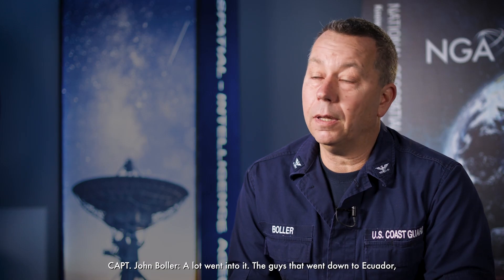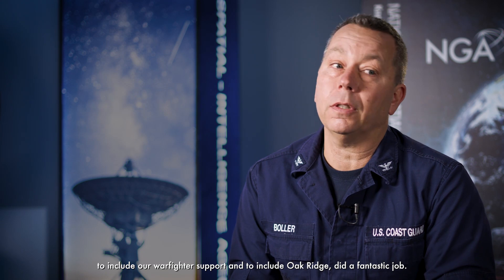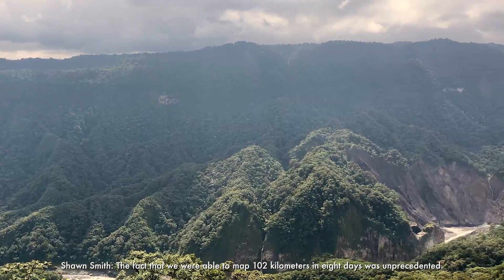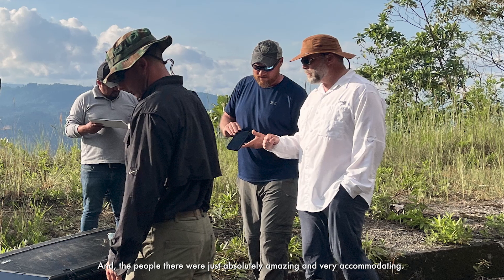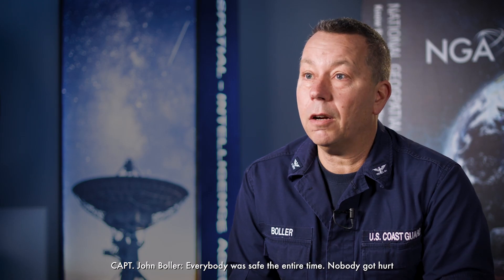A lot went into it. The guys that went down to Ecuador, including our Warfare support and Oak Ridge, did a fantastic job. The fact that we were able to map 102 kilometers in eight days was unprecedented. There were regions of that river where they had no data at all, and they couldn't have been happier with the support. The people there were absolutely amazing and very accommodating. It was just a really good experience — everybody was safe the entire time.